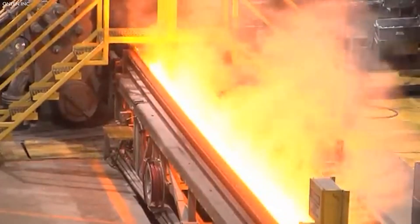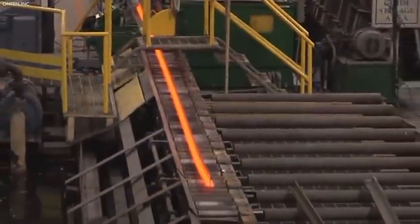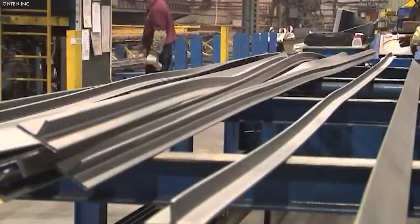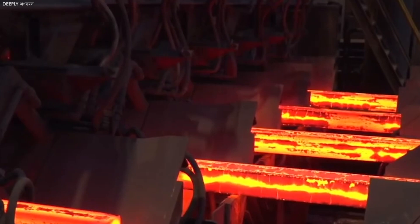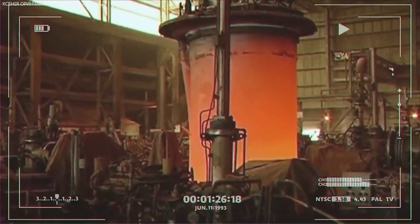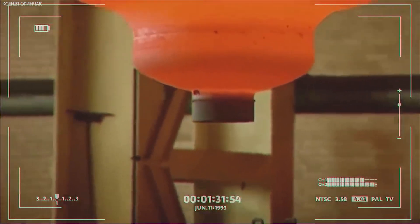These ingots can then be processed into various shapes and sizes through forging, rolling, and extrusion to meet specific industry requirements. This series of processes from ore to finished product not only requires significant energy input, but also precise control to ensure the titanium meets the high-quality standards required for its end use in aerospace, medical implants, and other critical applications.